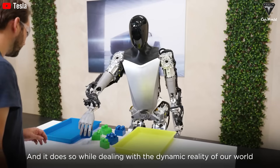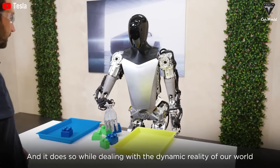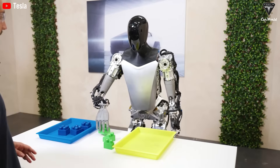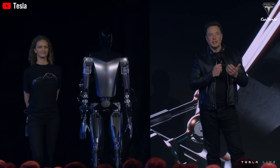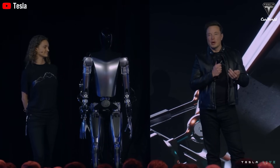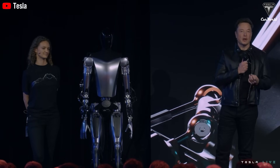The Tesla Optimus robot, currently powered by Tesla's AI 4-chip utilized in its full self-driving system, is engineered to navigate and interact with its environment through an AI-trained brain. While the current model operates on the AI 4-chip, the commercial version is likely to be equipped with the upcoming AI 5-chip, expected to enter production early this year.